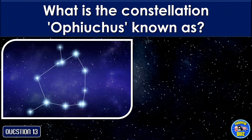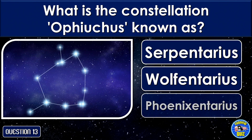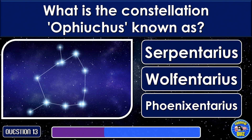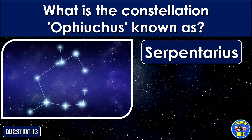What is the constellation Ophiuchus known as? Serpentarius.